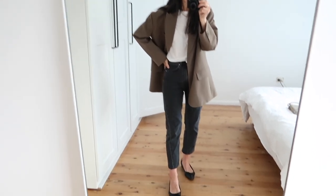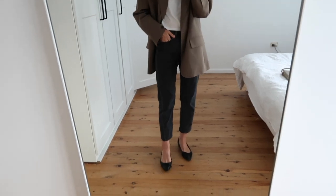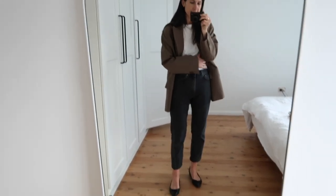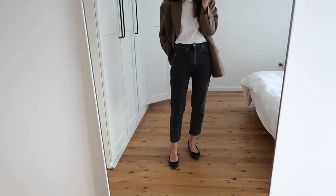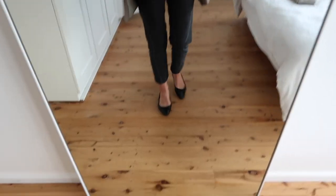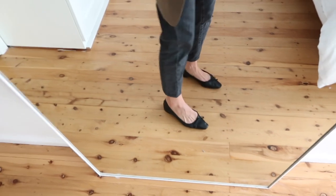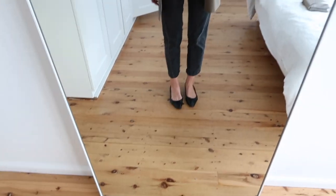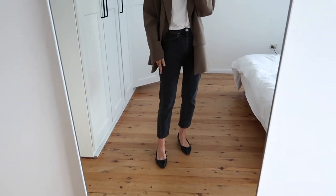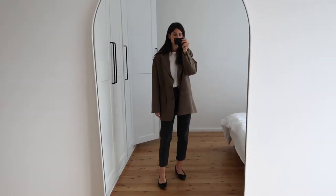Then the jeans are my Totem jeans — these are the originals with the twisted hem and the crop length, which I cropped further. I wear them in the 26 and would say they fit true to size. They're quite a rigid jean without much stretch to them. Shoes are Ariane ballet flats with the little low block heel. I love wearing these with the Totem jeans because I think it adds a nice touch of femininity, especially for this outfit today.